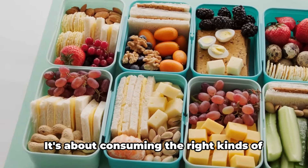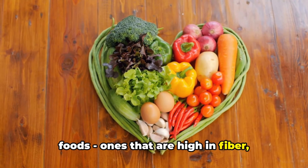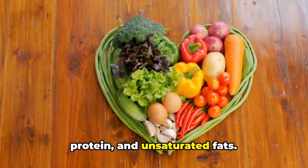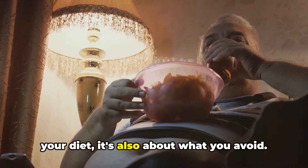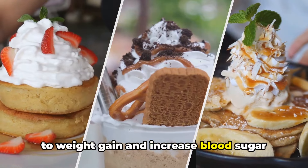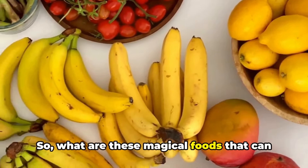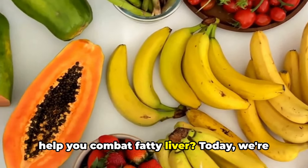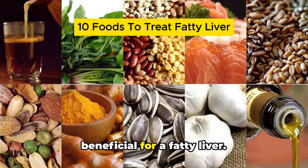balanced diet can work wonders. It's about consuming the right kinds of foods — ones that are high in fiber, protein, and unsaturated fats. But it's not just about what you add to your diet; it's also about what you avoid. Steering clear of foods that contribute to weight gain and increase blood sugar levels is equally important. So, what are these magical foods? Today, we're going to look at 10 foods that are beneficial for a fatty liver. Ready to start the journey to a healthier liver?